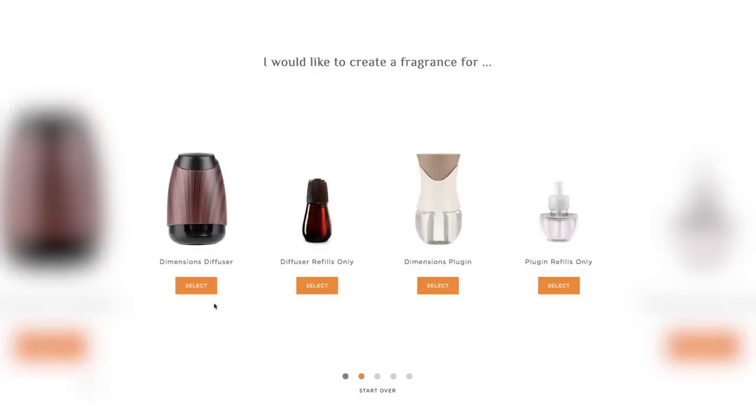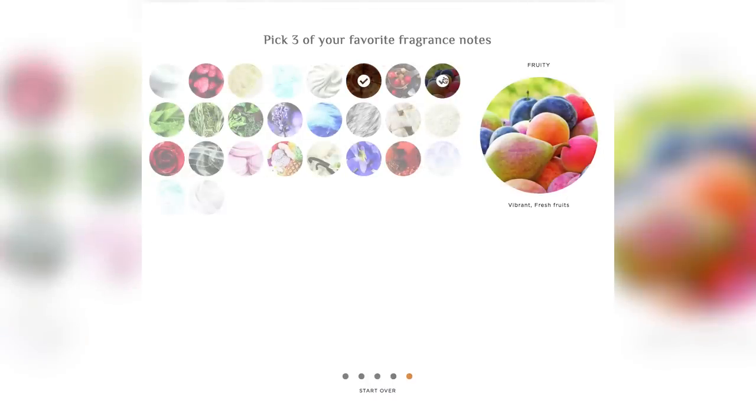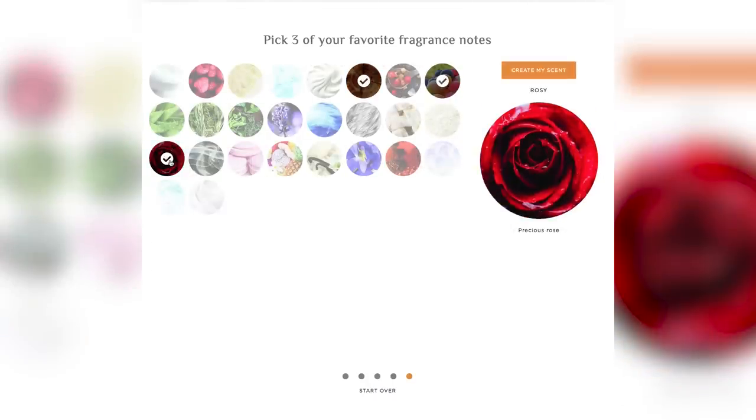Dimensions let me make the formula on their website that I would like and want to try out, so I did three different kinds of aromas.